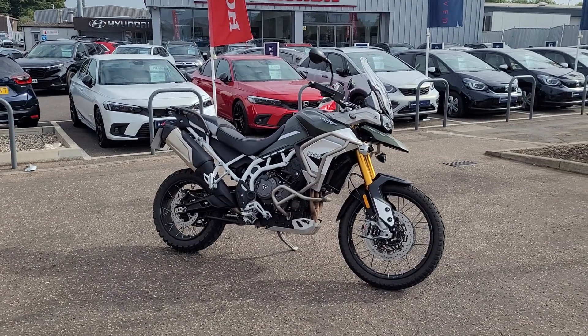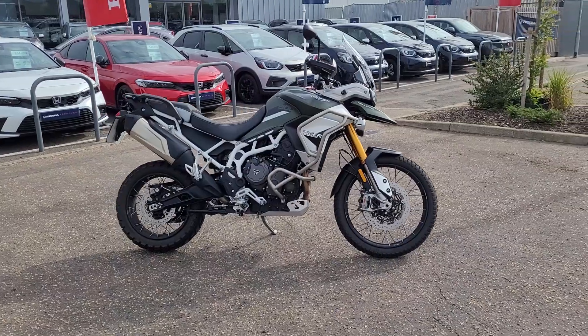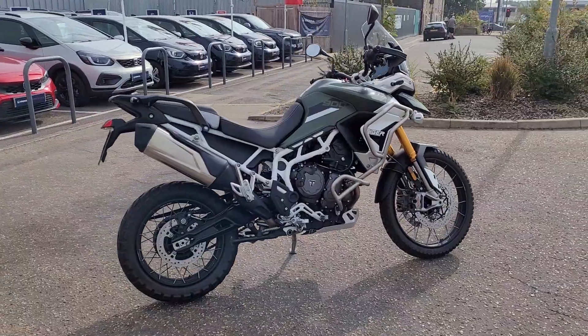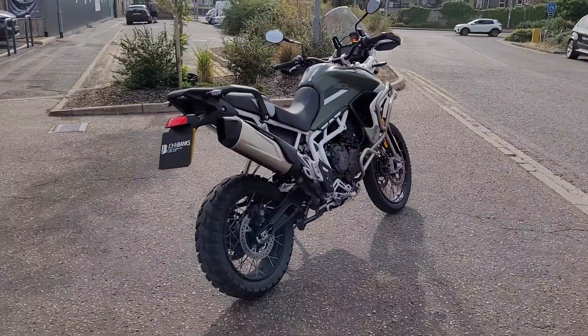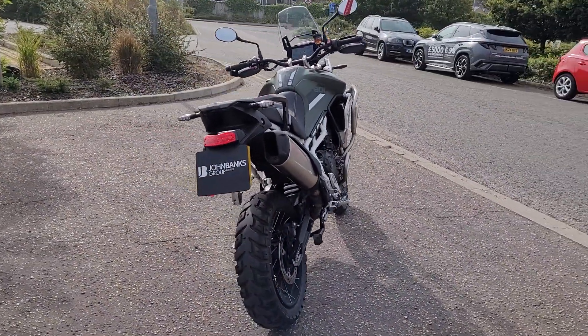Welcome to John Banks on the Motorcycles. We have just come in literally today - this Triumph Tiger 900 Rally Pro in a very classic Triumph green. 2022 registered in March '22, covered just over 5,000 miles, full service history.